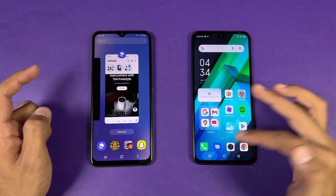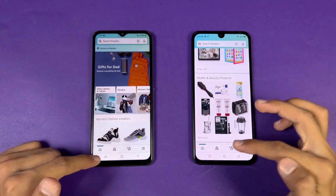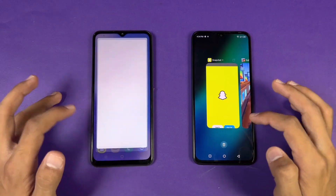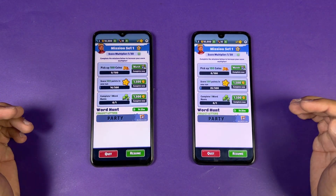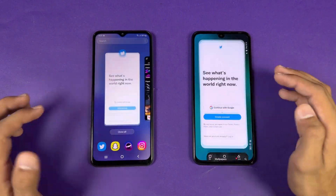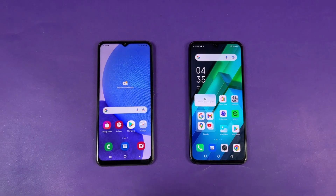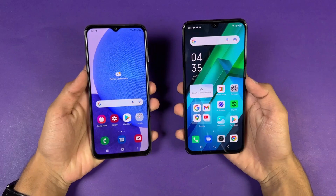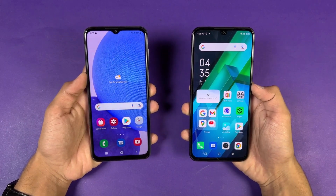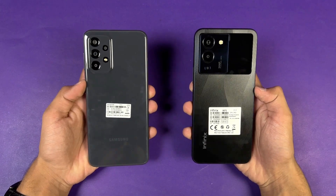Now let's check RAM management — 6GB on the Samsung versus 8GB on the Infinix. Going back through all the apps: phone dialer, no refresh; settings, no refresh; Amazon Shopping, the internet refreshed; Candy Crush Saga, no refresh; Instagram, Pinout, Snapchat, Subway Surfer — no refresh on both phones. Temper N2, PUBG Mobile, Twitter, Zedge — no refresh. Overall, the Infinix Note 12 is faster in both system apps and game loading. Both phones performed really well in RAM management with no single refresh on either device.